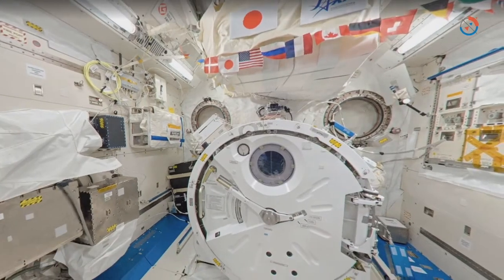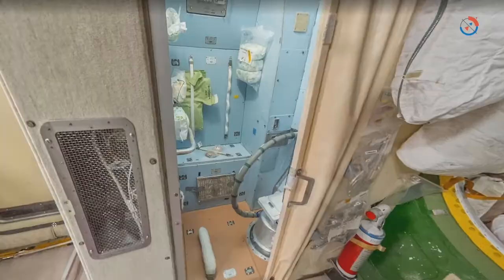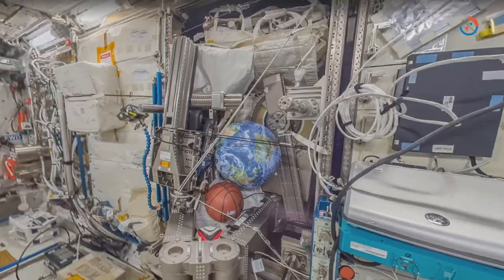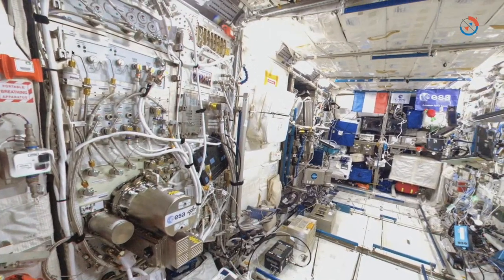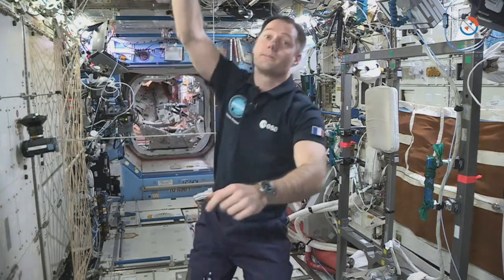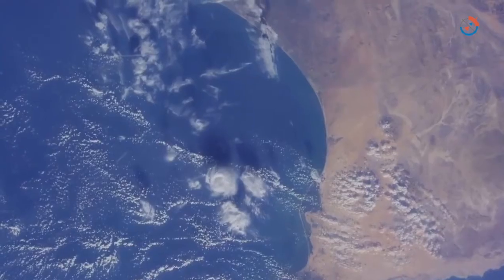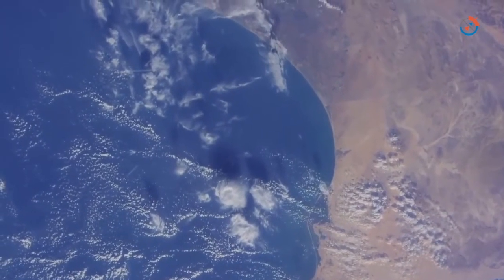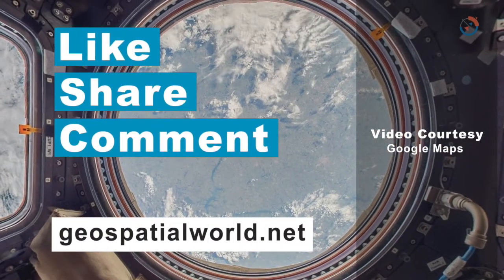I'm very enthusiastic about bringing Google Street View on board the ISS. It will be a fantastic opportunity for everyone to fly with us and to experience the incredible feeling of being in space. So see you soon on board the International Space Station. The Space Station is providing us with oxygen, food, water, and an atmosphere to keep us alive. When you look at the Earth, you recognize that it is one big spaceship. And if we don't take care of our spaceship, it's not going to be able to take care of us.